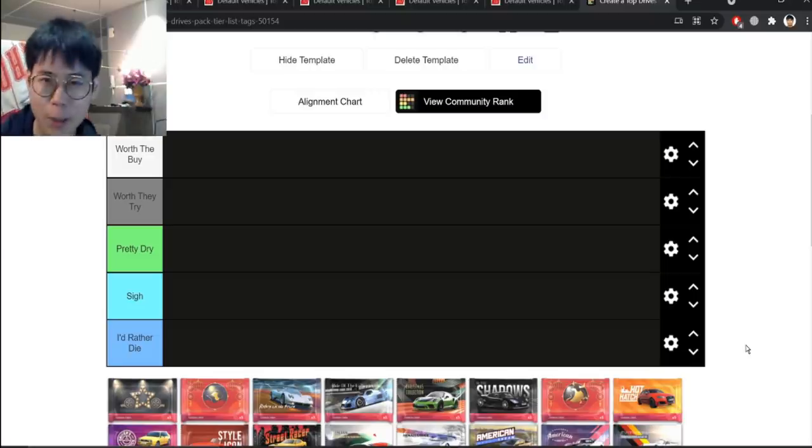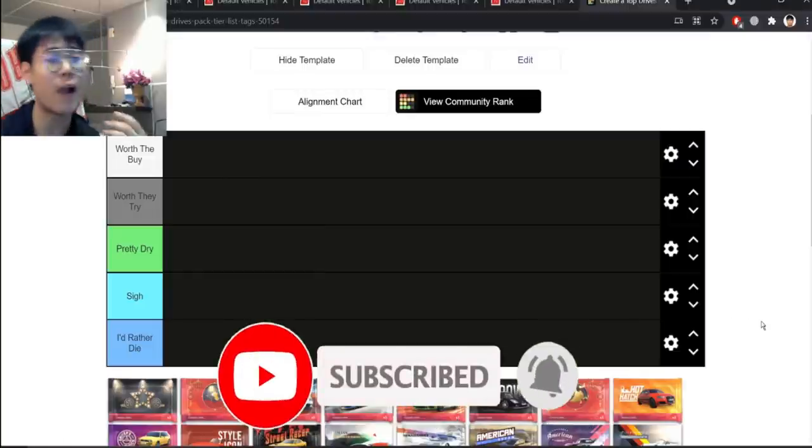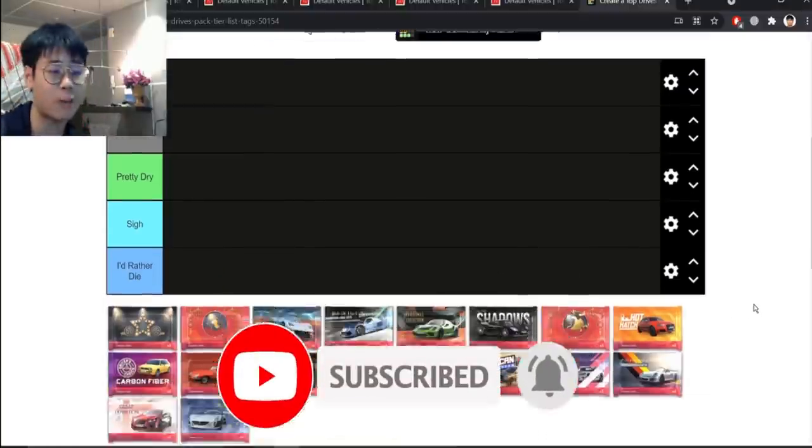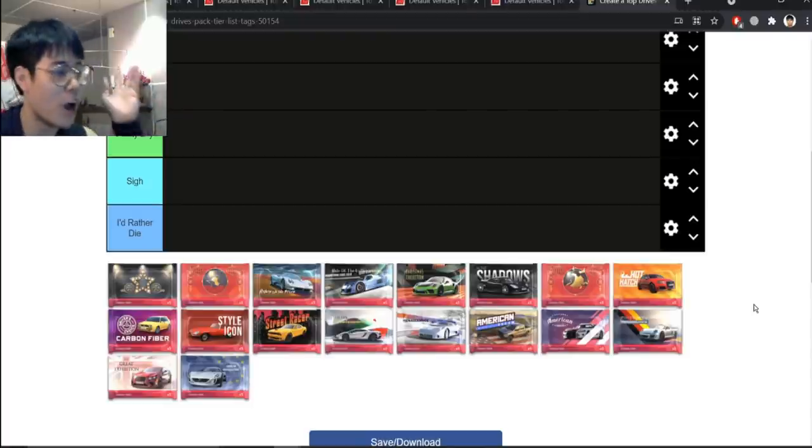Blossom is back, and welcome back to another episode of Top Drives tier lists. I really enjoyed making the last episode, which was ranking every single manufacturer carbon fiber. Now we're back with part two, where I rank the tag packs, ranging from Silver Screen all the way to European Revolution.